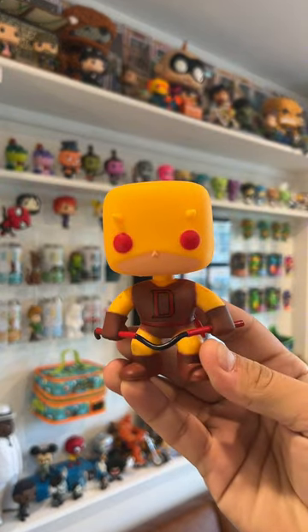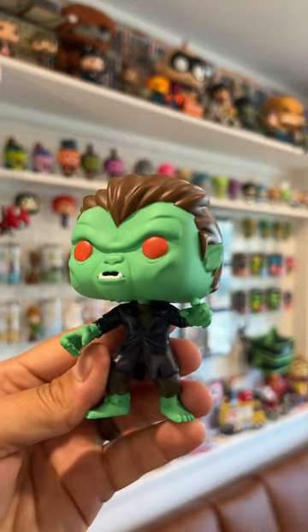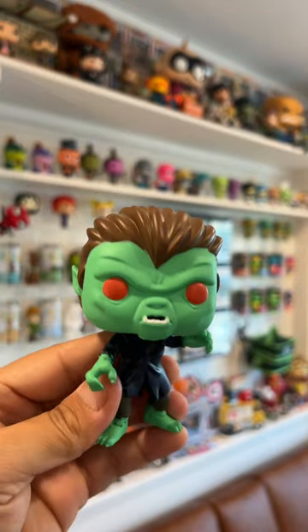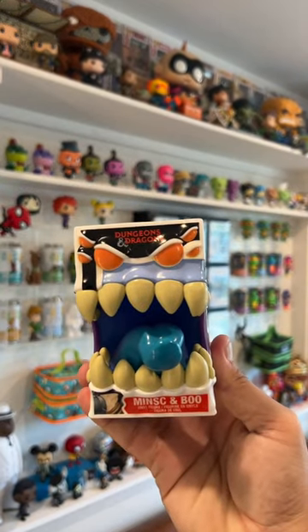Daredevil has red eyes, and the werewolf has red — well, are these more of a blood orange? I'm not sure, let me know in the comments. But what I do know is that the Mimic definitely has orange eyes.